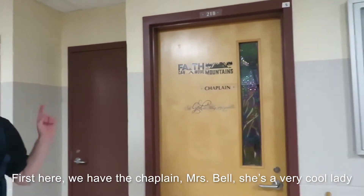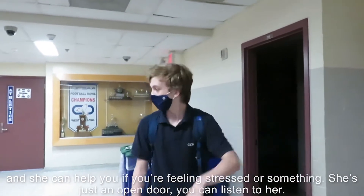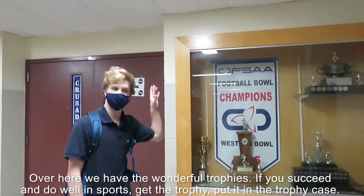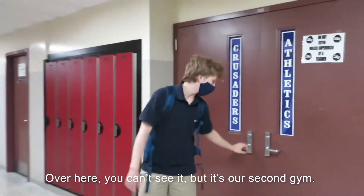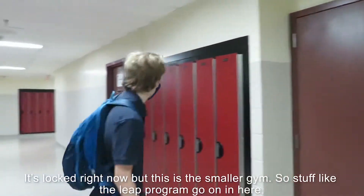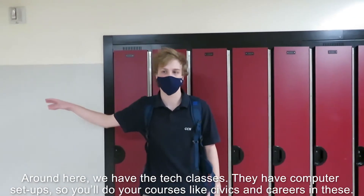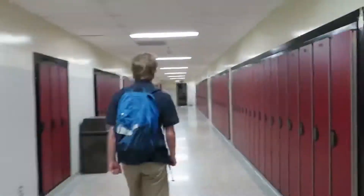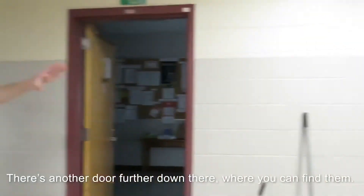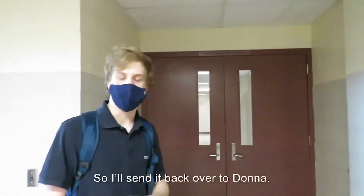First here we have the chaplain, Miss Bell. She's a very cool lady, and she can help you if you're feeling stressed or something — she's just an open door, you can talk to her. Over here we have the wonderful trophy case. So if you succeed and do well in the sports, get the trophy and put it in the trophy case. Here is our second gym — it's locked right now, but this is the smaller gym where the LEAP program runs. Down here we have the tech classes with computers set up, where you'll do courses like civics and careers. Here we have the staff room, so if you ever need to find a staff member for whatever reason, the staff room is here. And down through these doors is where all our film stuff is.